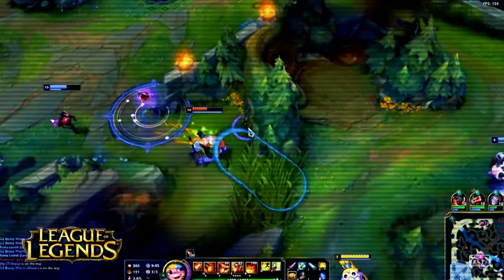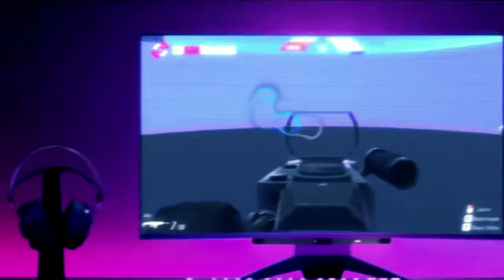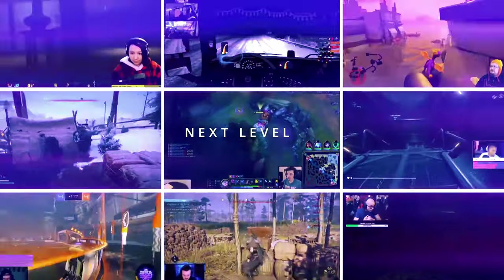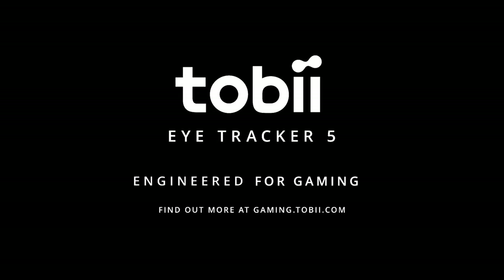The Tobii Eye Tracker 5 uses intelligent sensor technology to track your head and eye movements. Its custom-built infrared optical sensor is specifically engineered for responsiveness, accuracy, and reliability, and its highly sensitive illuminators allow it to perform under a variety of different lighting conditions.